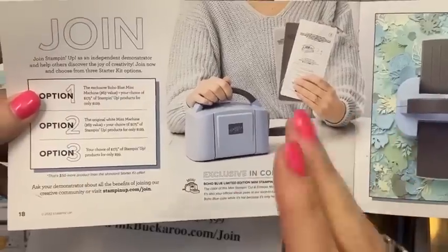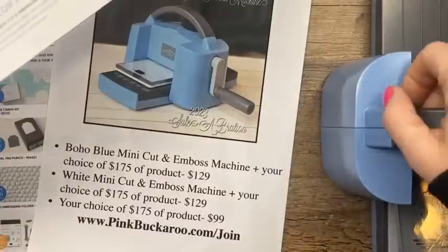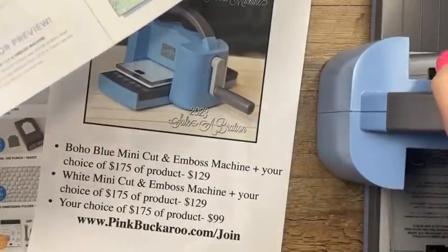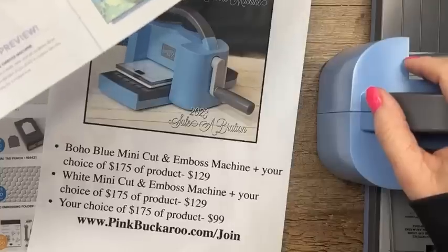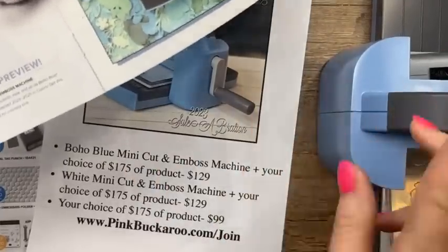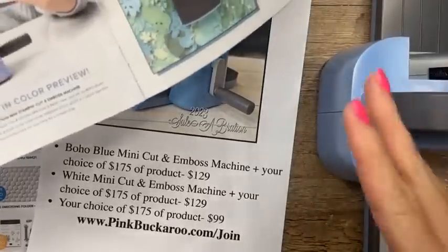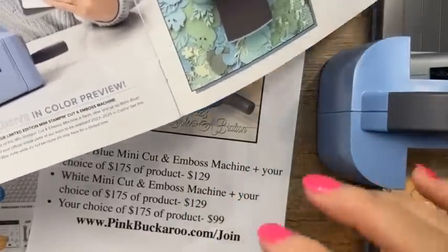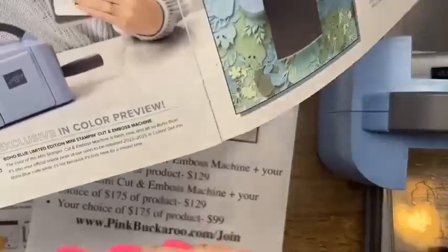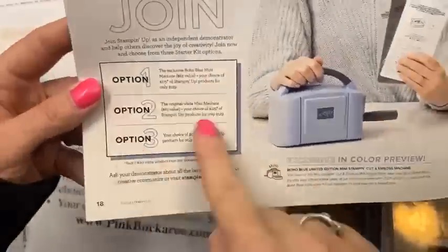The starter kit — you have three options. The first two are $129. You get the Boho Blue mini cut and emboss machine plus $175 in product of your choice and free shipping. Option two is the same except the machine is white. Option three is for those who don't need another machine — $175 in product for $99. When you buy the starter kit you're a demonstrator, which means you can be your own customer, a happy shopper getting your discount, or you can do Facebook lives, parties, workshops, classes — you decide what you want it to be for you.